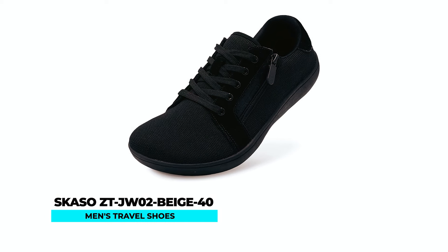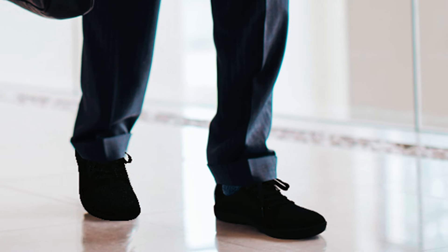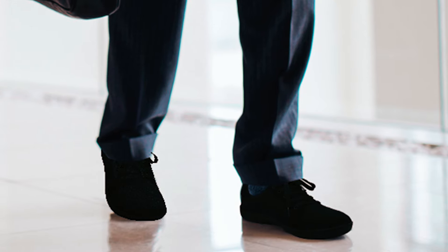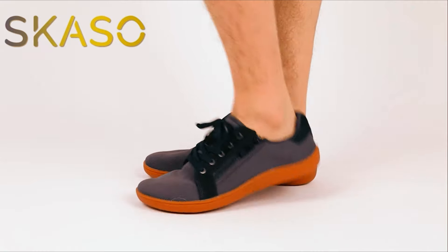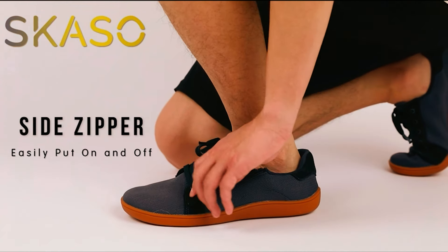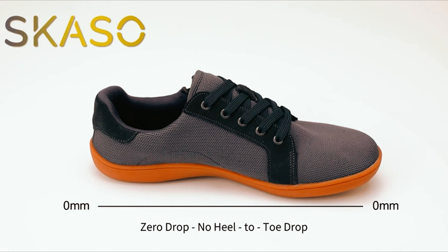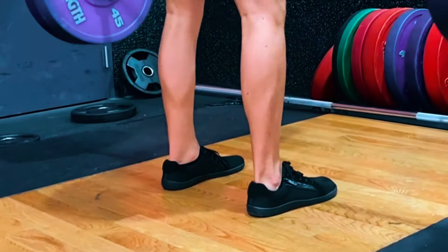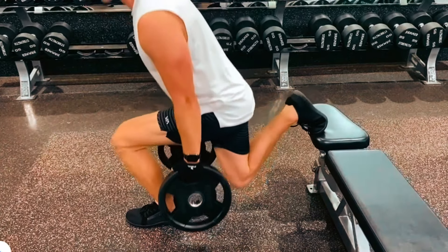Skaso ZT JW02 Beige 40 Men's Travel Shoes. Experience comfort and style like never before with the Skaso ZT JW02 Beige 40 Men's Travel Shoes. Made with fly-knit outer material and a rubber sole, these shoes offer a wide-toe design for added comfort and flexibility. The zipper closure and wide opening ensure easy on-and-off wear, while the ultra-thin sole and zero-drop design provide better ground feel and foot muscle stimulation. Perfect for both workdays and busy schedules, these minimalist shoes are ideal for daily wear, providing comfort and style wherever you go.